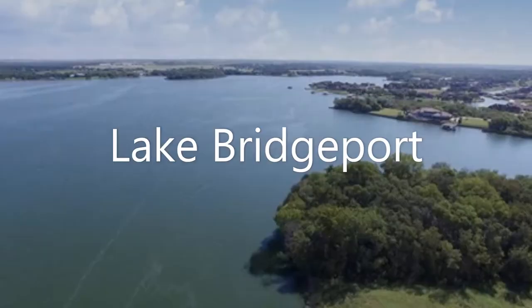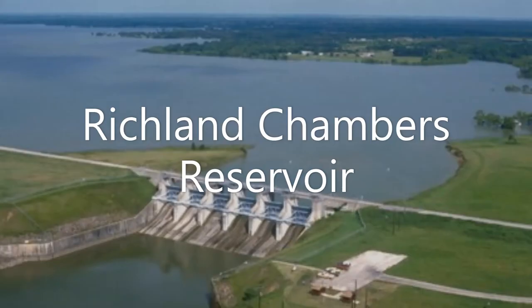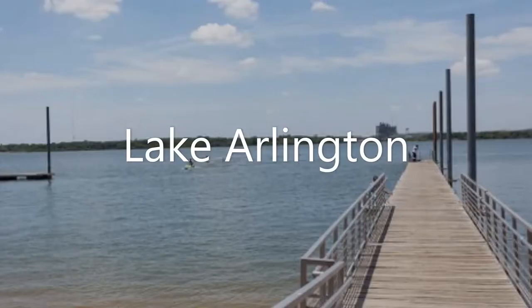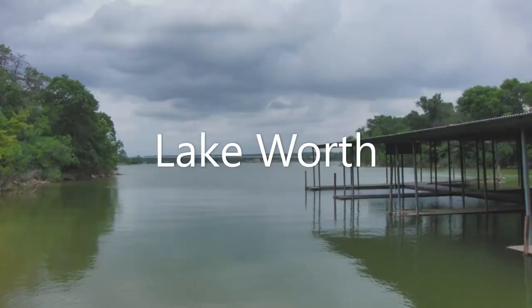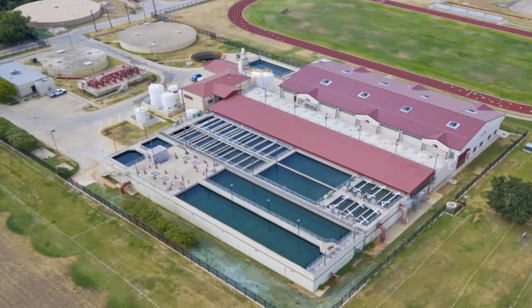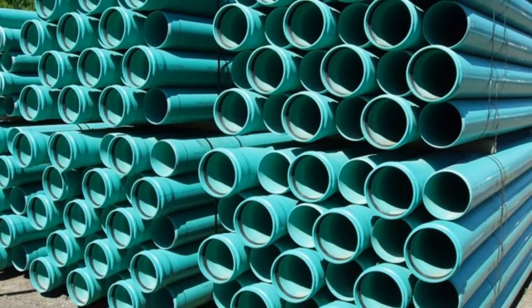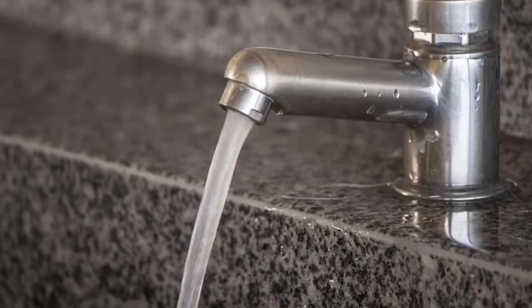We own four big lakes: Bridgeport, Eagle Mountain, Cedar Creek, and Richland Chambers. We move raw or untreated water from these lakes through large pipelines to the cities where people need it. We also store water in Lake Arlington, Benbrook Lake, and Lake Worth. Our customer cities and the Trinity River Authority clean this water so it's safe for drinking and bathing. And then the cities pump this water to your homes, schools, and businesses. For most of you who live in Tarrant County, this is how you get your drinking water.